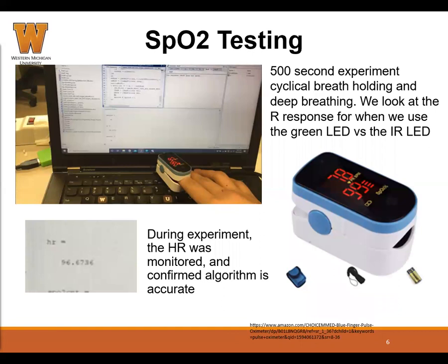A 500-second experiment was performed on one of the MAX chip PPG sensors. The subject performed multiple breathing cycles involving deep breathing and holding the breath, to induce changes in the saturated oxygen of the user. Saturated oxygen is an important parameter in determining the physiological state of the body. The MAX chip reports the PPG signal on the left hand, and on the right hand, a commercial PPG sensor measures the heart rate and oxygen saturation as a control. During the experiment, the data measured by the PPG is used to compute the predicted heart rate and the R ratio, which we then compare with the commercial sensor for accuracy.